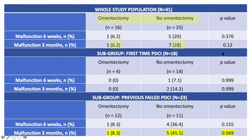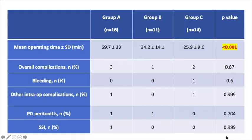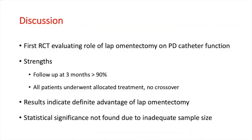Although this was not statistically significant, in the subgroup of patients who had previously failed catheter insertion, this difference had a trend towards statistical significance. Mean operating time was significantly higher in group A compared to groups B and C, and complications were comparable in all 3 groups. This was the first randomized controlled trial attempting to evaluate the role of prophylactic laparoscopic omentectomy on peritoneal dialysis catheter function.